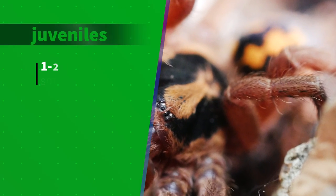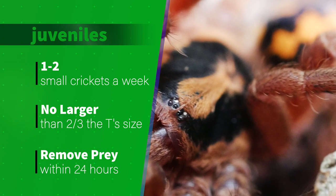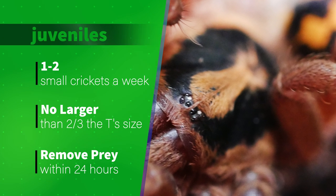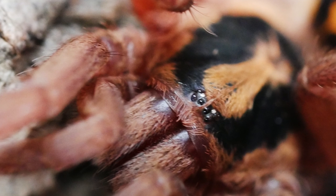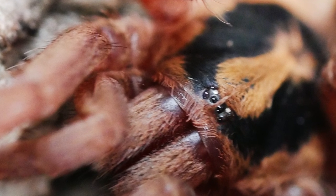For juveniles, I usually drop in one or two small crickets every week, making sure the cricket is no larger than two-thirds the size of the tarantula, and I remove any uneaten prey within 24 hours. If they don't eat, I'll wait a week or two before trying to feed them again, and make sure to remove the prey quickly if the T appears to be near a molt.